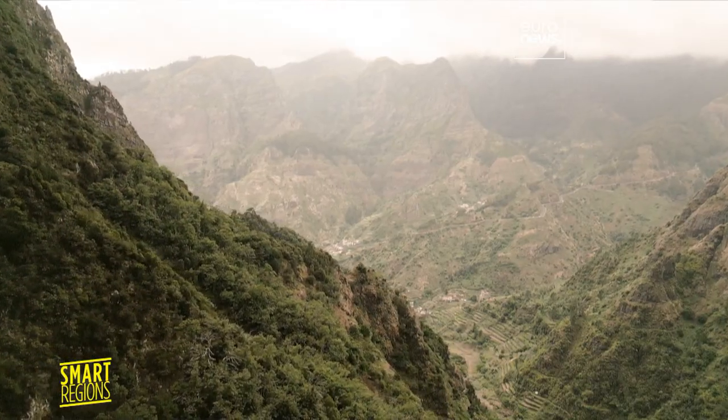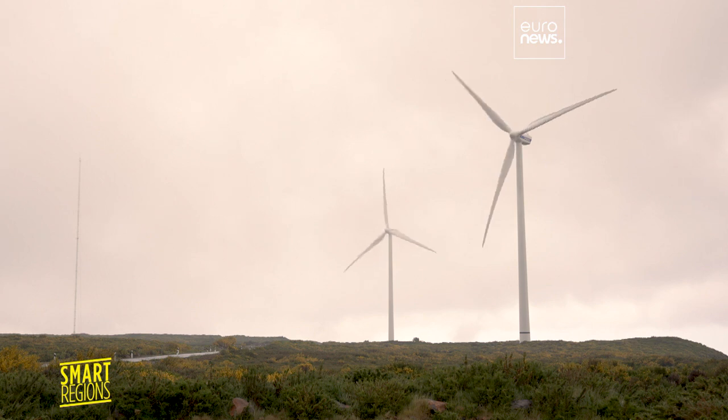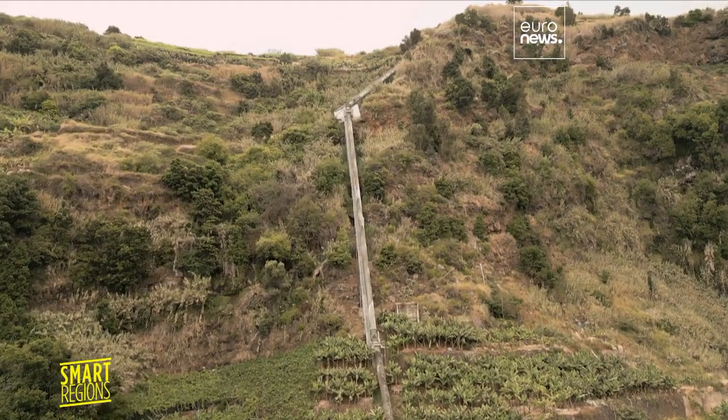Thanks to this project, the use of renewable energy on the island now stands at 33%. Wind power is used to send the water stored in the power station back to this reservoir on the hill if necessary.